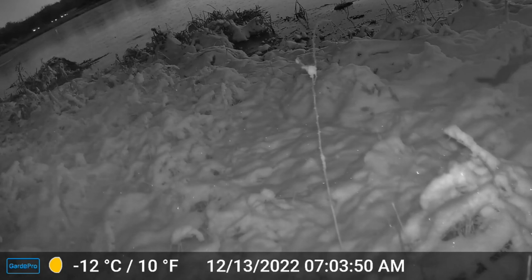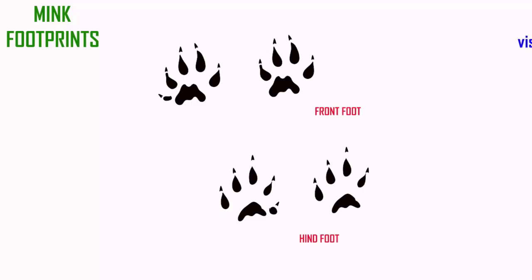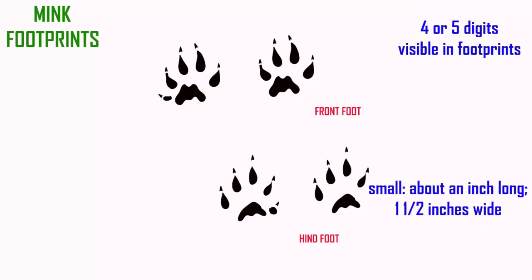Minks have small prints — about an inch long and maybe an inch and a half wide. The toe pads taper rather than being more rounded, and the claws are evident. While they do have five fingers on both their front and hind feet, one of the digits is smaller and may not make an impression in the track. So some mink prints appear to have four toes, while other trackways show five.